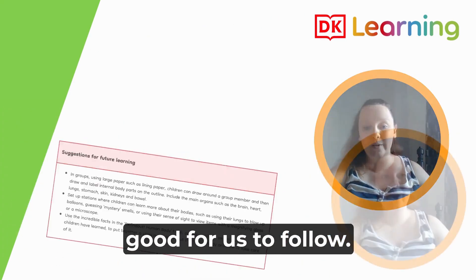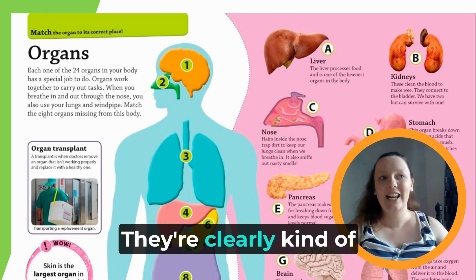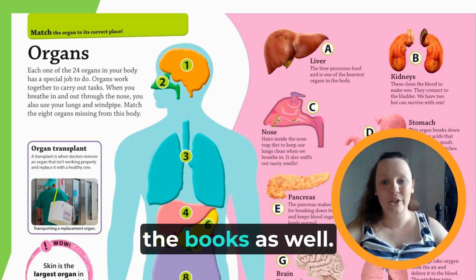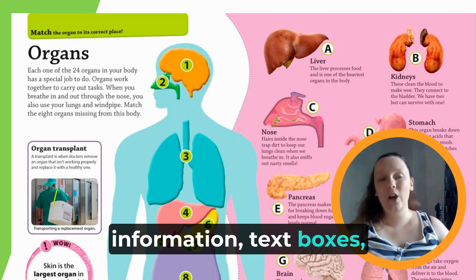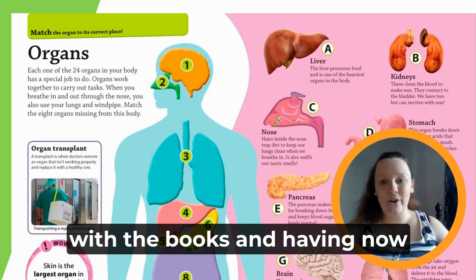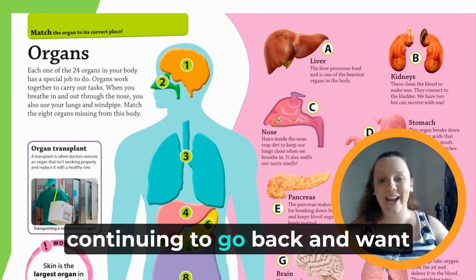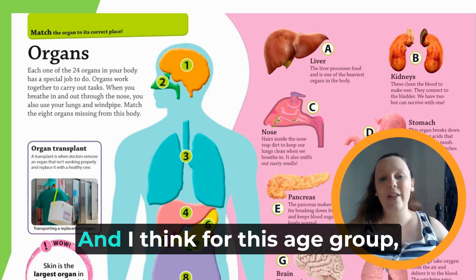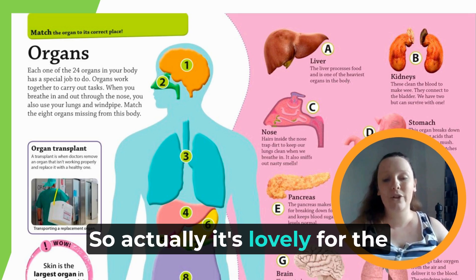The children really enjoyed reading the books — they're clearly high-quality texts with lots of content. They're very visual for the children, with key information text boxes and lots of really good illustrations. The children were really engaged with the books, and having now added these to the classroom, the children are still continuing to go back and want to read them again and again.